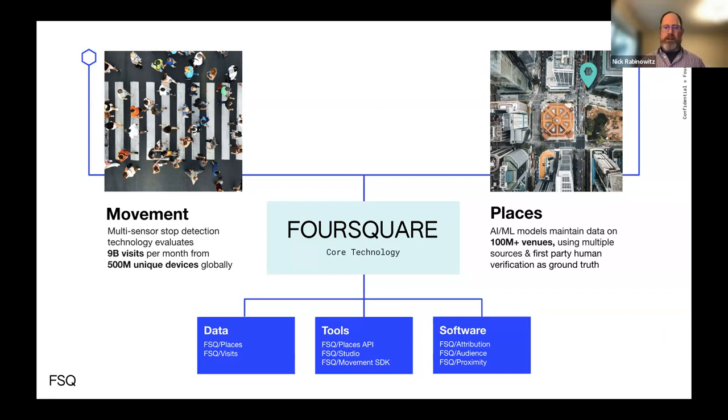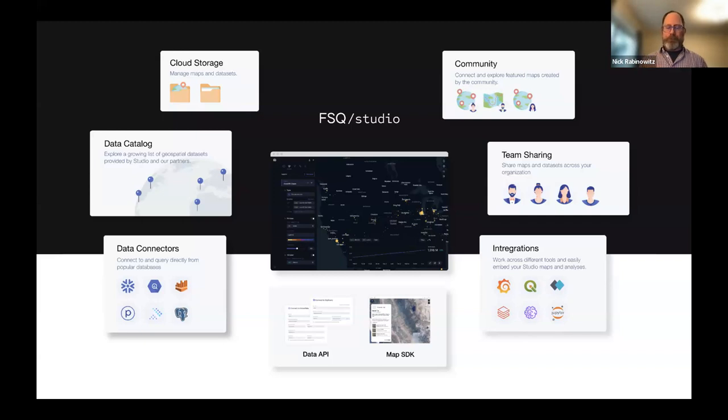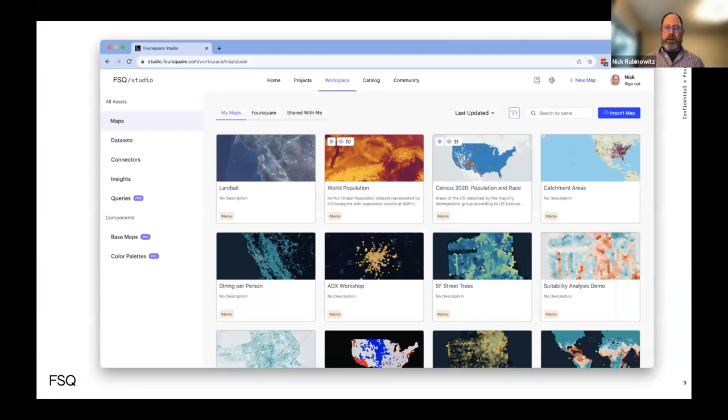Foursquare Studio is a web-based application that allows you to do geospatial analysis, share it with your team, and integrate it with other parts of your systems — your own database, your own geospatial application, or just use it by itself, uploading data as easily as dropping a file into the browser. It's a place to make a wide variety of maps, share them with the people you work with, and collaborate. You can use big or small data, drag it into the browser, and start working with it almost immediately.